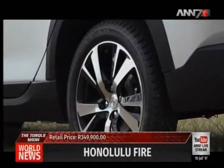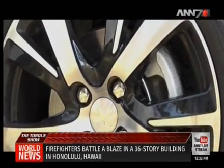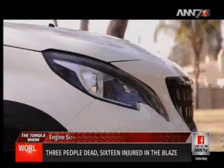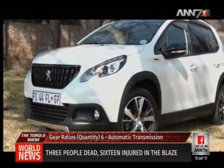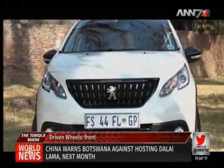Wheel arch extensions add to the SUV styling and provide more protection for the bodywork. New two-tone black and chrome headlights provide definition and structure to the new 2008 SUV. There are also integrated LED daytime running lights, adding a touch of finesse to the new design whilst also providing excellent visibility.